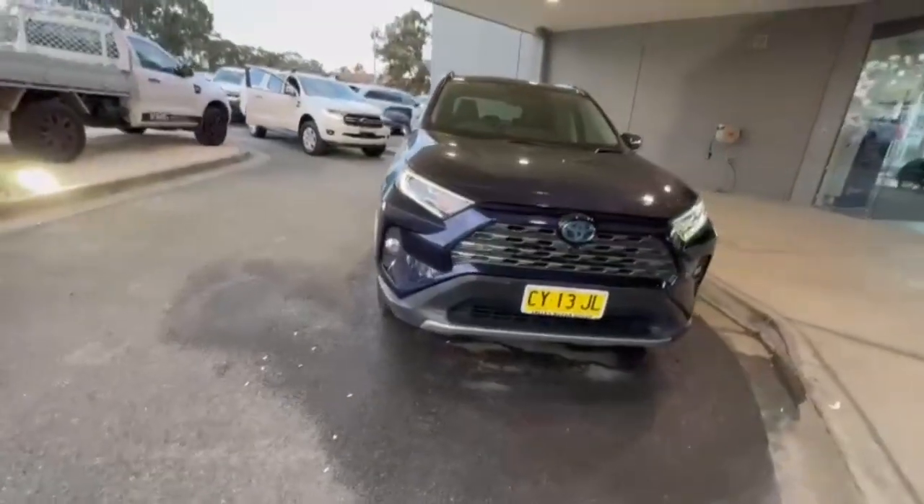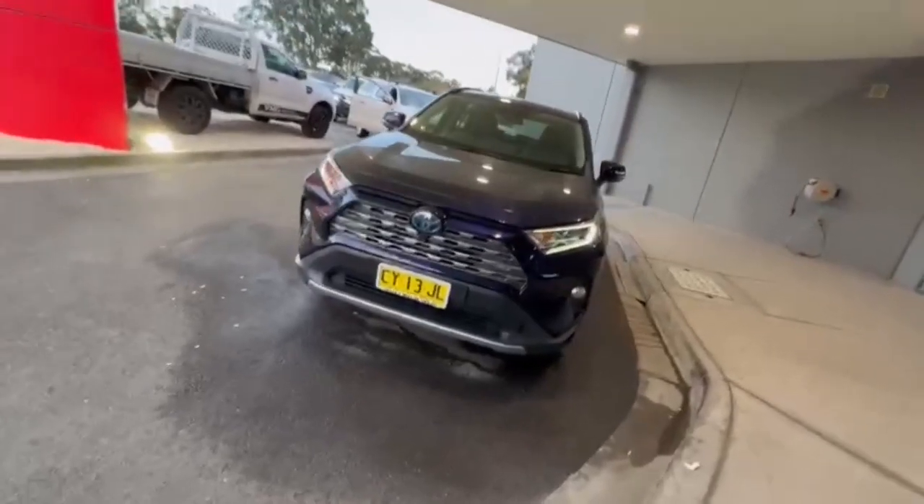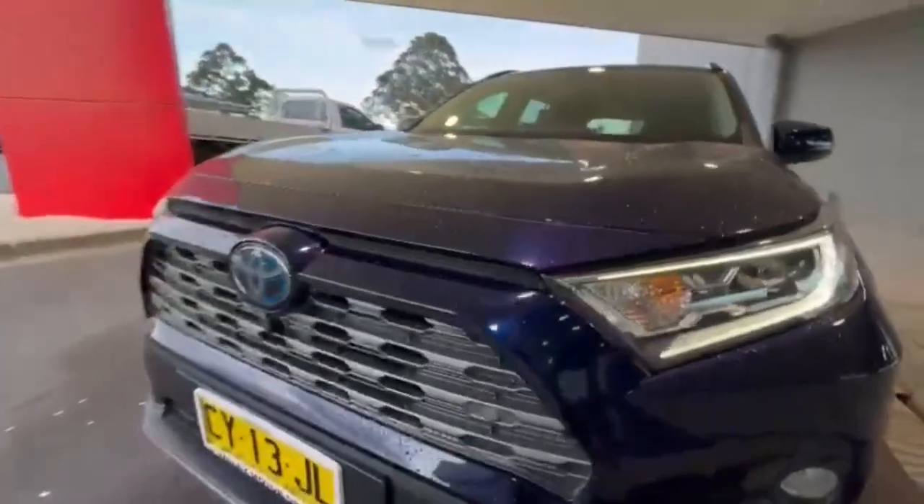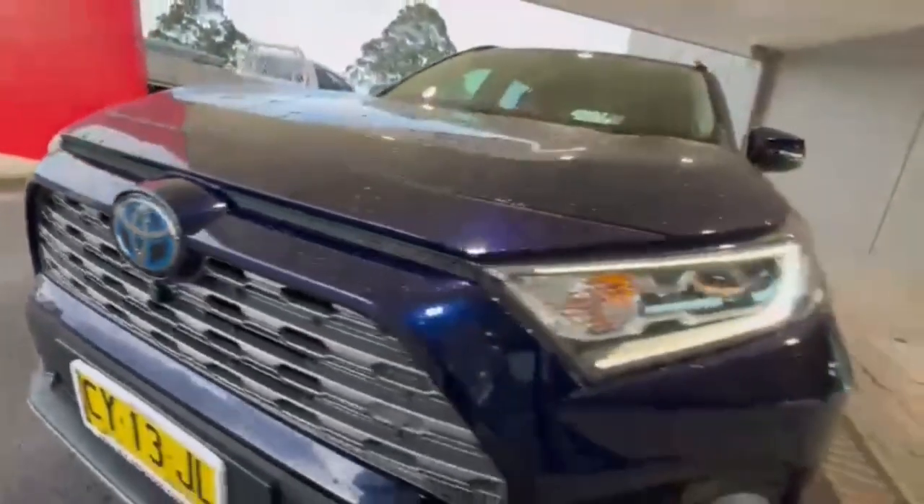G'day guys, thanks for checking out our just arrived 2020 Toyota RAV4 Cruiser Hybrid. At the front you have your projector style headlights, daytime running lights, front sensors, and it's really nice and tidy on the nose of the car.